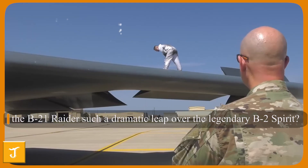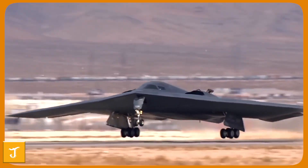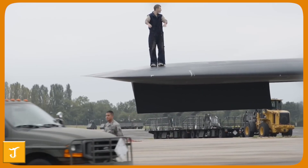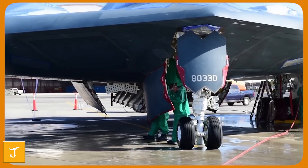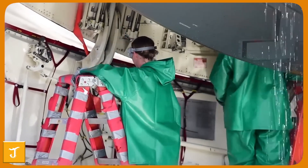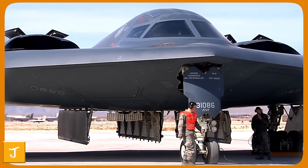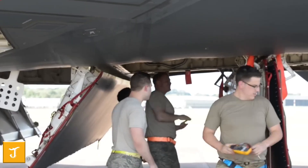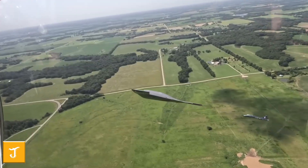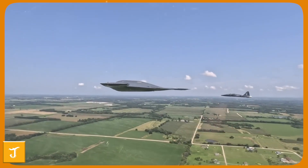What makes the B-21 Raider such a dramatic leap over the legendary B-2 Spirit? At first glance, both share the sleek flying wing silhouette that defines stealth bombers. But beneath the familiar shape lies a new generation of technology — a leap so significant that analysts call it the most important advance in military aviation since the Wright brothers first flew at Kitty Hawk. The B-2 was developed in the late Cold War, designed to evade Soviet radars and deliver nuclear deterrence with unmatched precision. Yet modern threats — advanced air defense networks, high-speed missiles, and sophisticated sensors from China, Russia, and North Korea — now challenge the Spirit's once-unassailable stealth.